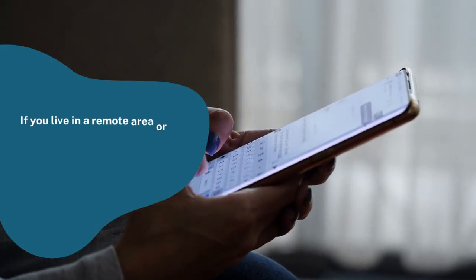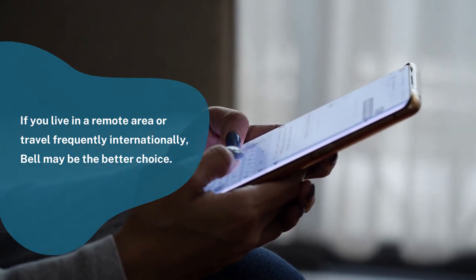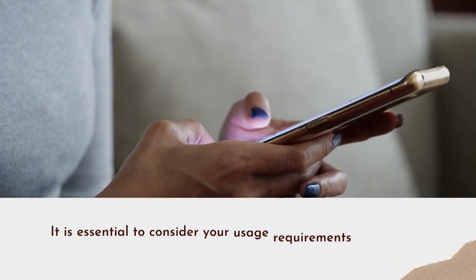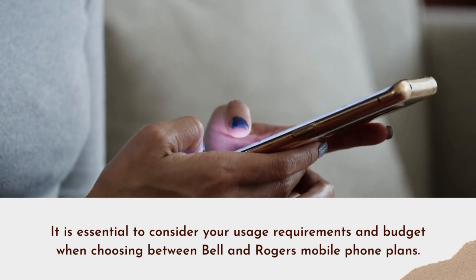Ultimately, the choice between Bell and Rogers will depend on your personal needs and preferences. If you live in a remote area or travel frequently internationally, Bell may be the better choice. If you live in an urban area and prioritize cost savings, Rogers may be the better option. It is essential to consider your usage requirements and budget when choosing between Bell and Rogers' mobile phone plans.